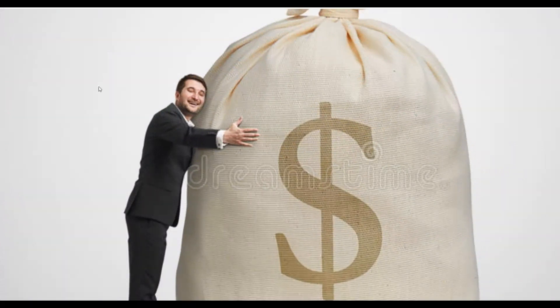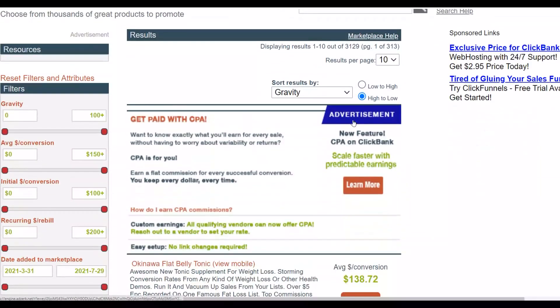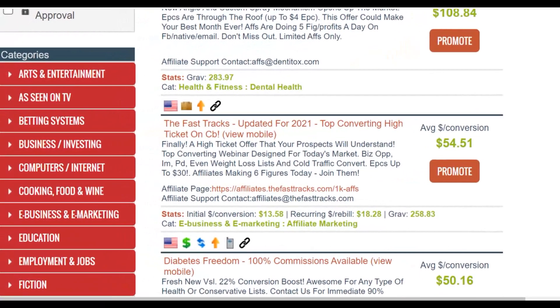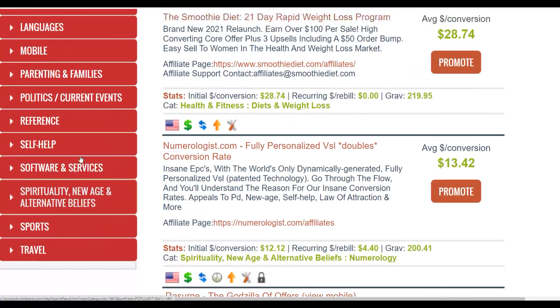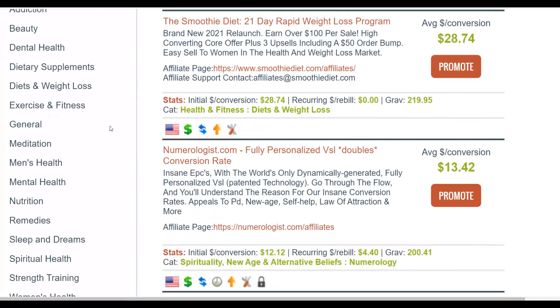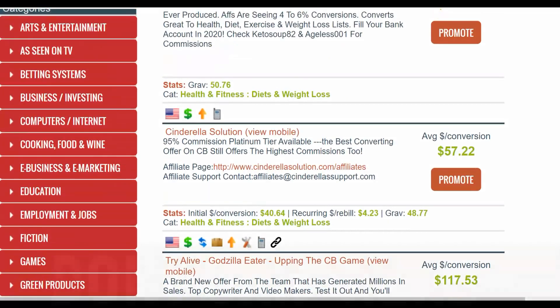The first step is to go and choose a high-converting offer on ClickBank and promote it with this method. Let's go to the marketplace and sort by gravity to find the top-selling products. I'll go to the Health and Fitness category, then Dietary Supplements, and look at Diet and Weight Loss offers.